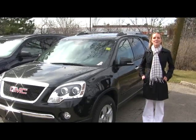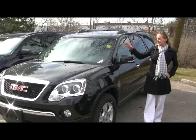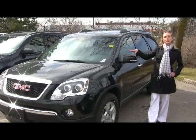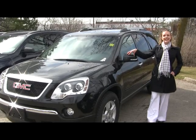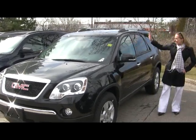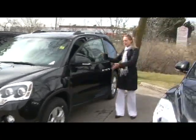Hi, Kathryn here at the Applewood GM dealership in Mississauga, and we're checking out this brand-new beautiful 2010 GMC Acadia SLE. It's a great crossover — come check out these nice chrome accent handles on the side.